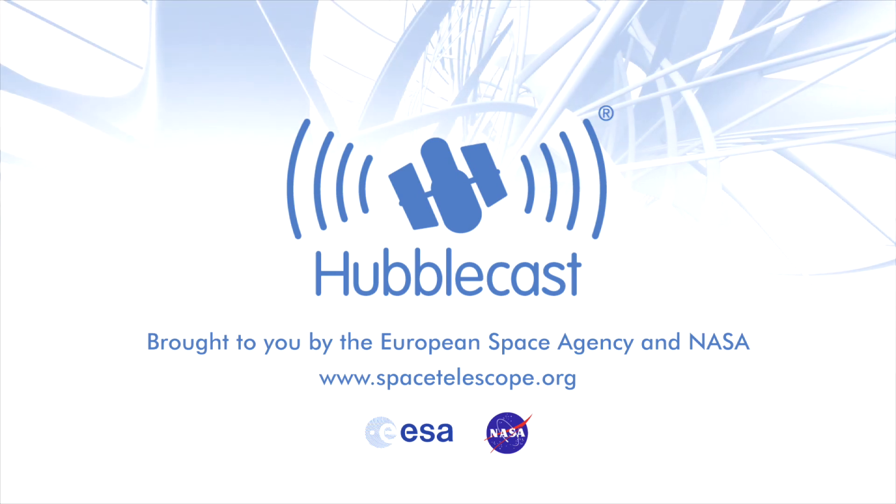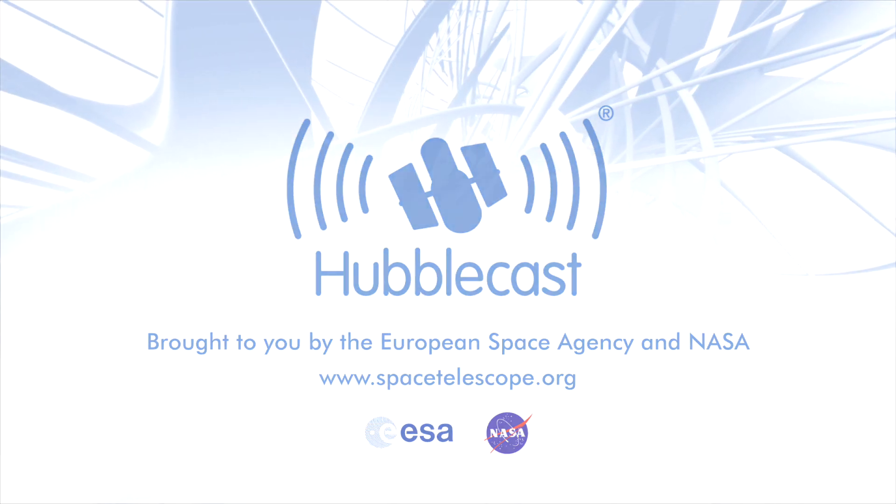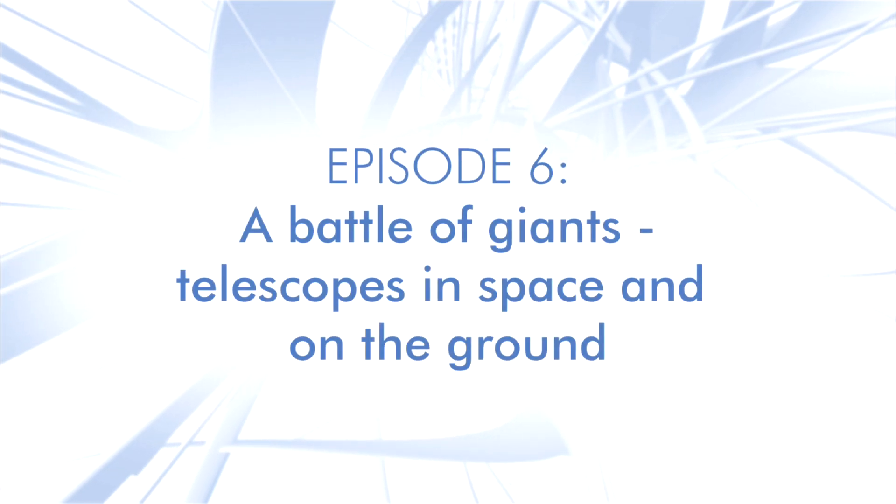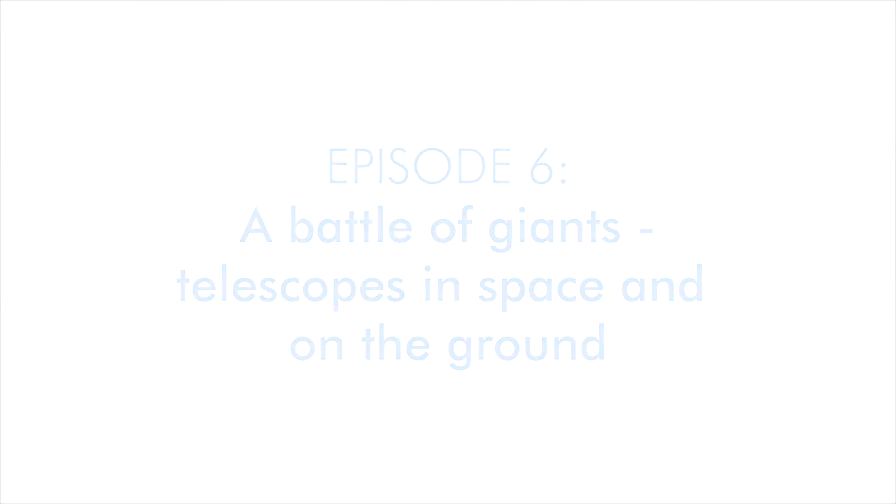This is the Hubblecast, news and images from the NASA ESA Hubble Space Telescope. Travelling through time and space with our host Dr. J, a.k.a. Dr. Joe Liske.